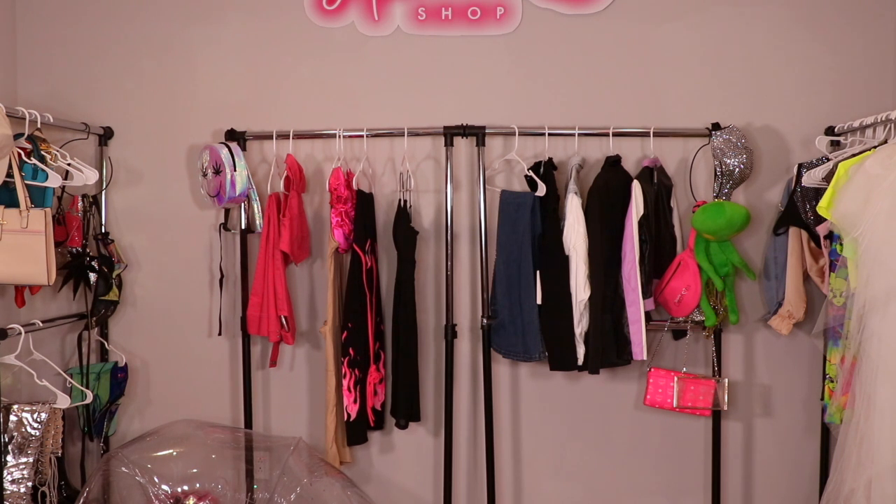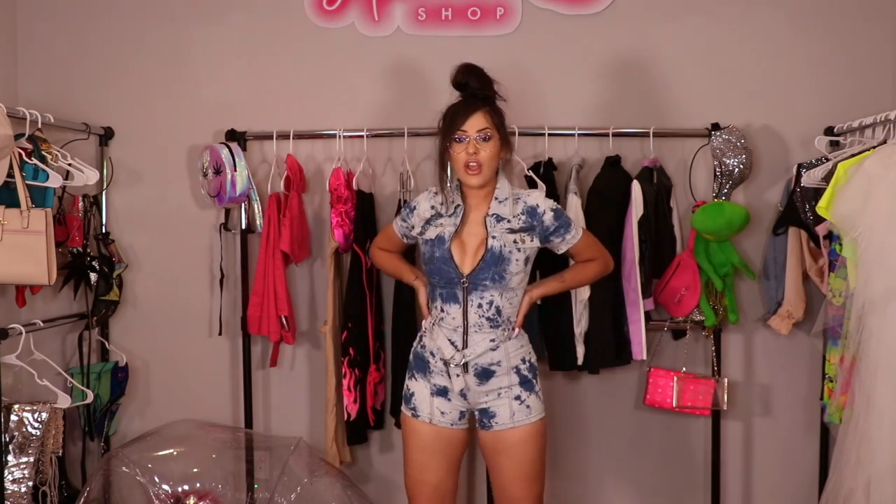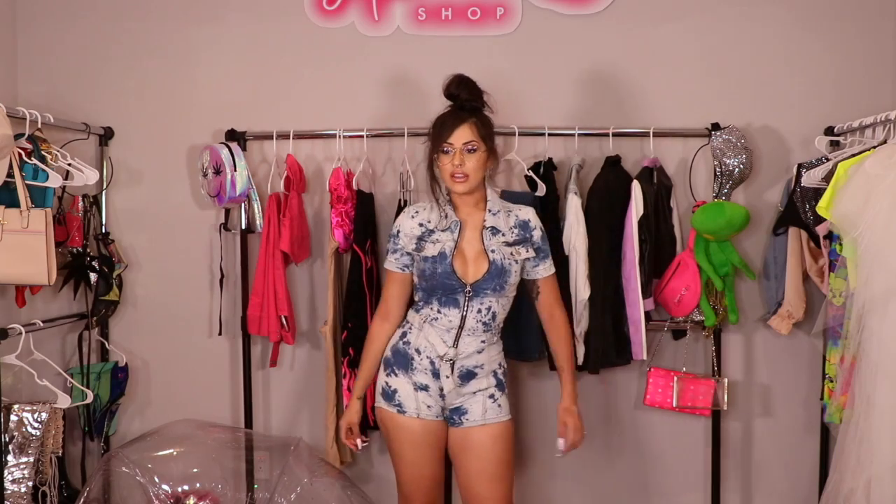I am like squeezing into this but it is super cute — like it snatches the heck out of you. It fits like a second skin.